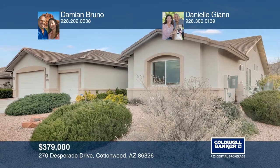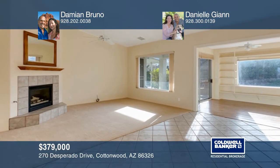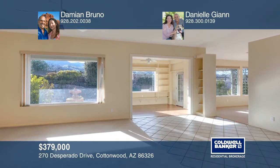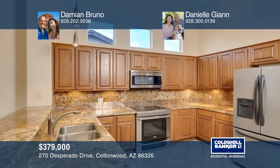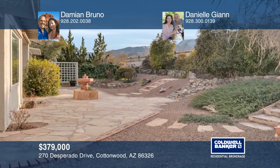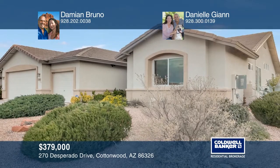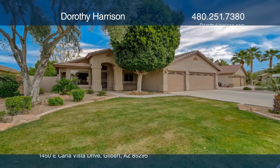Located in the highly sought-after Cottonwood Ranch subdivision with a pool and clubhouse, this three-bedroom Mesquite floor plan offers an open split floor plan, vaulted ceilings, lots of windows for natural light, an upgraded kitchen with stainless steel appliances, plenty of counter and cabinet space, a beautifully landscaped and private backyard, and a three-car garage. Call Damian Bruno and Danielle Gian to learn more. Everybody loves Gilbert's Ashland Ranch.